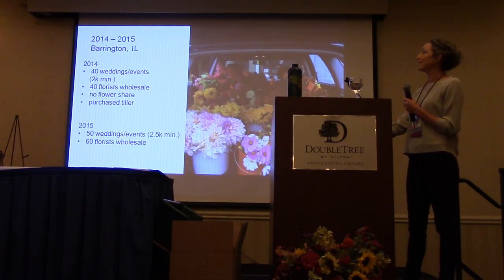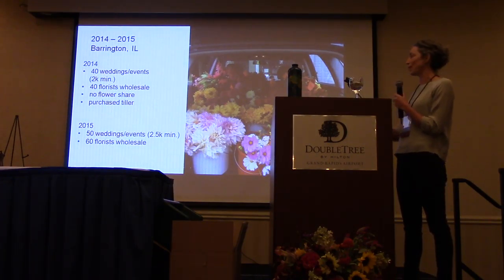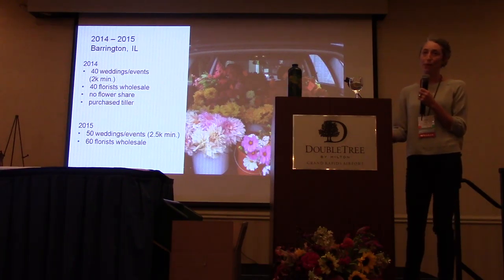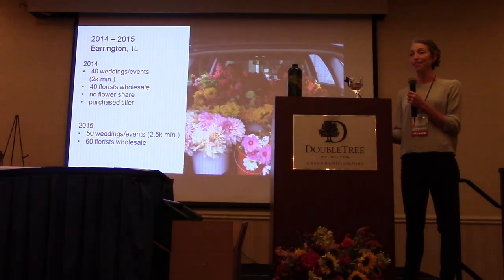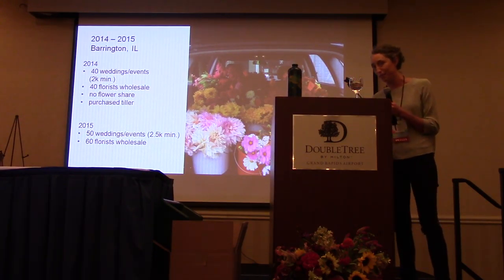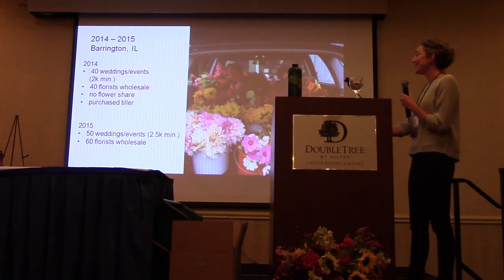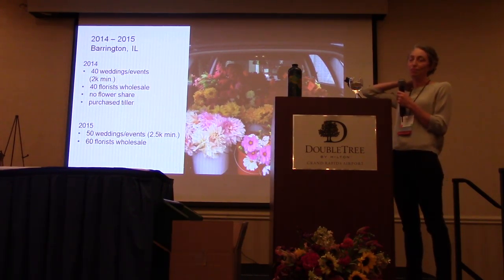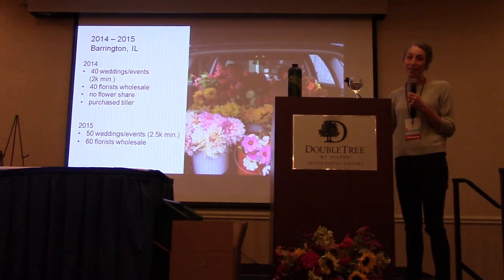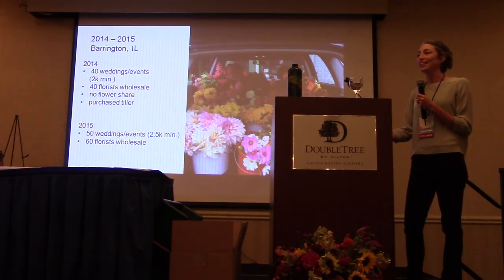Last year in 2014 we did 40 weddings and events and had 40 florists we were selling to. We cut the flower share — it was kind of a pain. This past year we increased events and wedding work to 50, which really pushed our limits. Our florist wholesale availability went up to 60 people, though consistently maybe 20 florists were actively buying. Those accounts turned out to be the bread and butter — florists agreeing to take $200, $300, $400 a week worth of whatever looked good, those are my favorite people. They kept us going and allowed us to keep buying plant material. But we were at capacity with that half acre and had to start saying no to people. After three years on the site, we felt ready to take it to the next level.